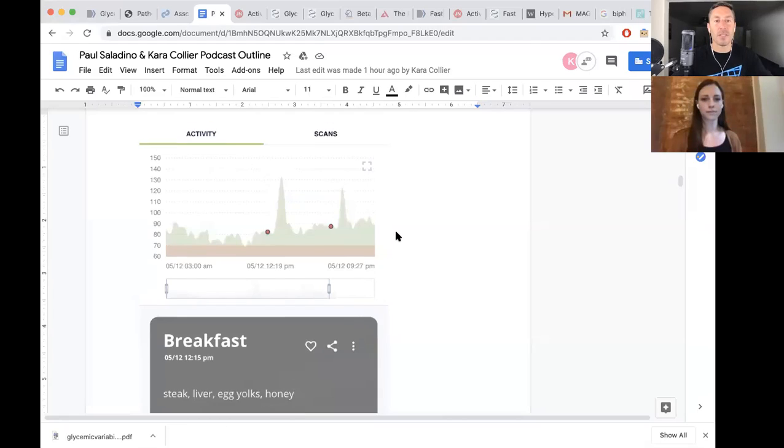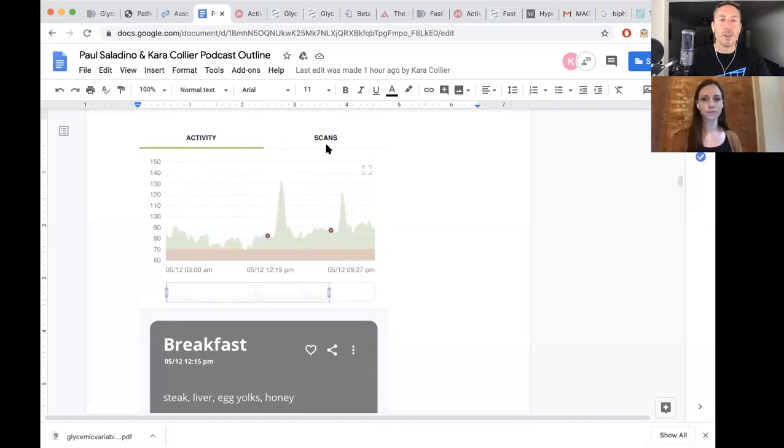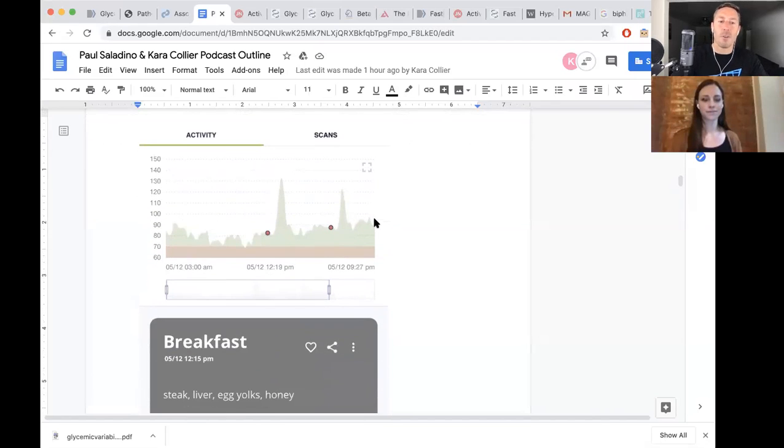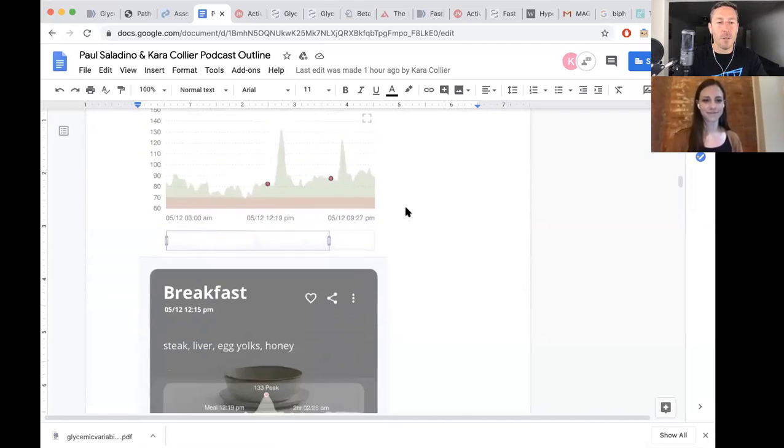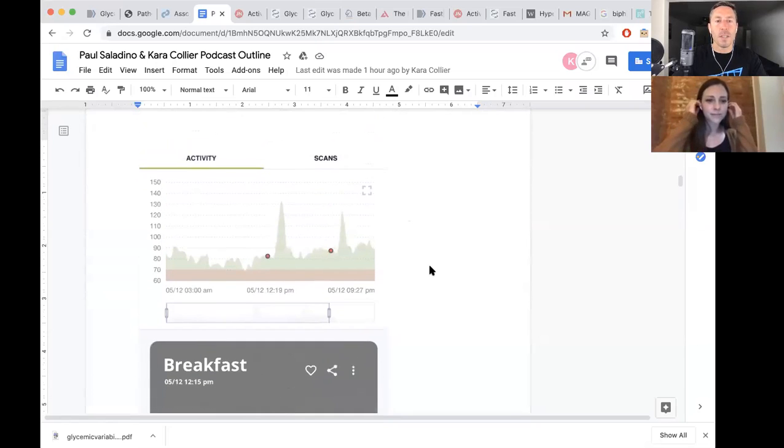This is what my blood sugar looks like most days right now with my CGM. Here it is — this is Carnivore MD's blood sugars. We're recording this podcast on May 22nd, and these are my blood sugars from the 12th of May. This is all sleeping.